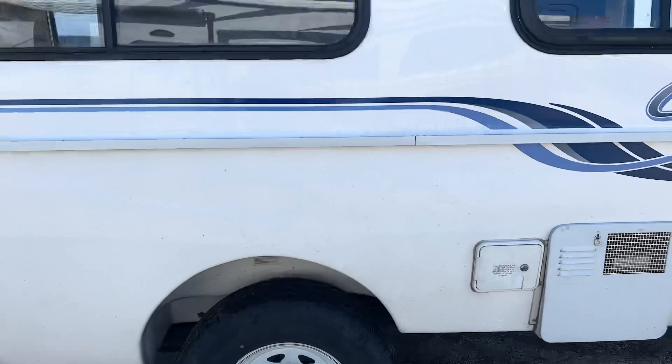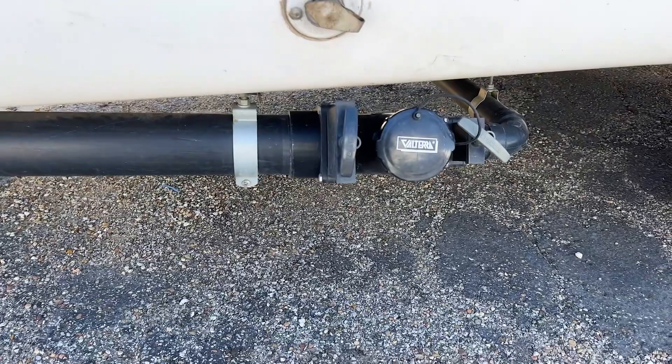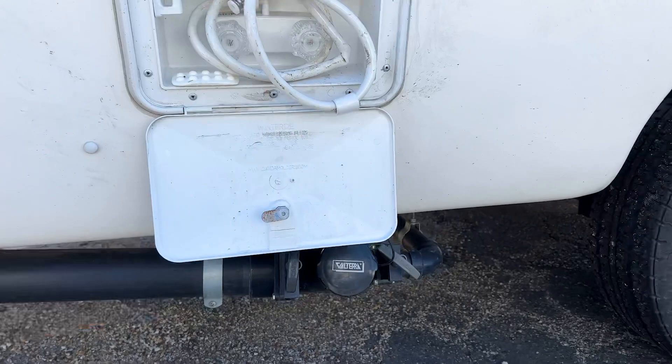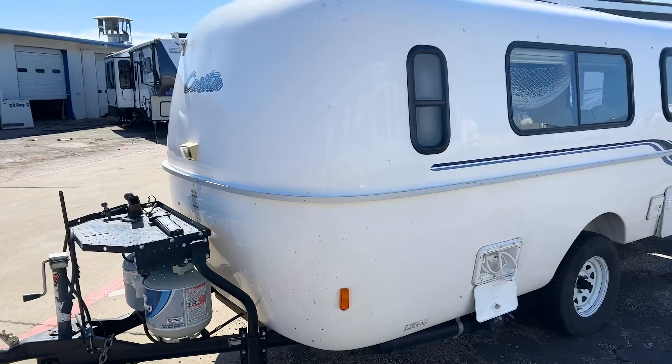You have an outdoor shower on this side, along with the water hose for that. Then you have your dump station for your black and gray tanks, and your city water connection. Keep in mind as we're looking around, this RV has not been detailed yet — it literally just got here this morning and hasn't been cleaned up, but it will be getting made nice and pretty in the coming days.